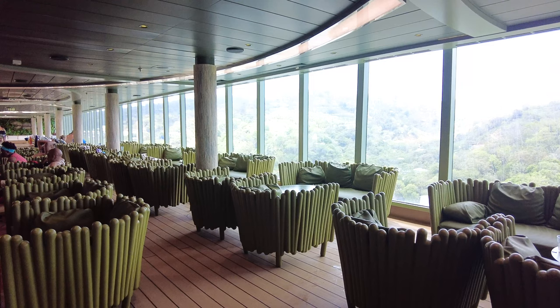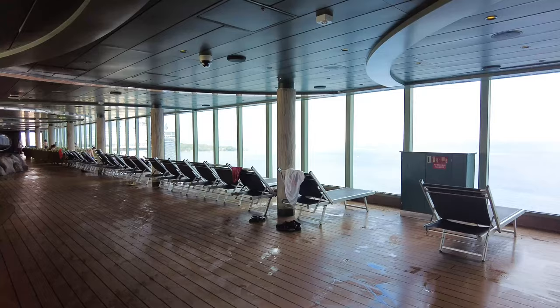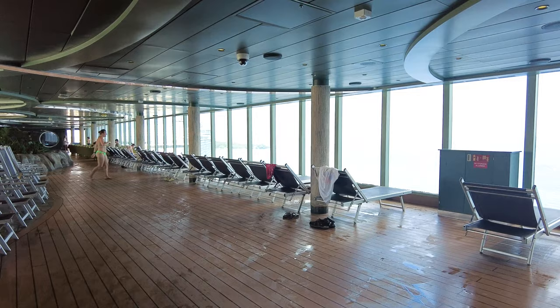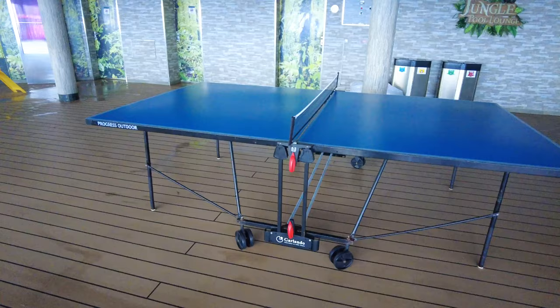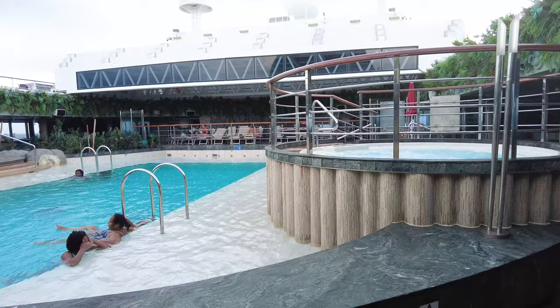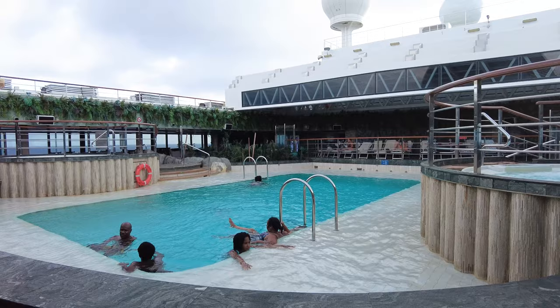The green chairs in particular were pretty cool, and there are classic loungers too. The chairs looking out toward the ocean are in high demand. Also in the Jungle Pool area is a foosball table, and they sometimes set up mini golf and ping pong. The only downside of the Jungle Pool is that it's quite deep, so most passengers are just hanging on to the side the whole time.